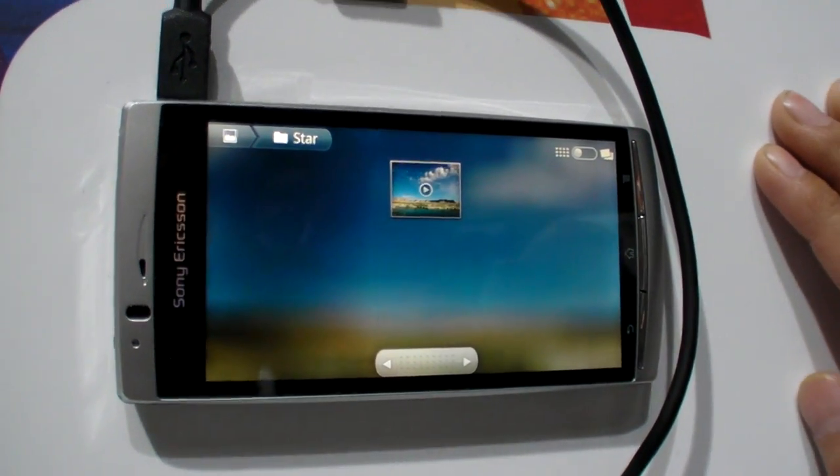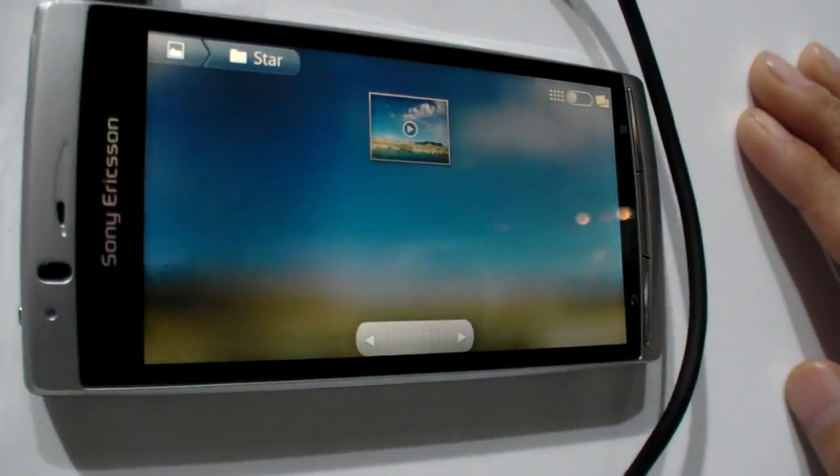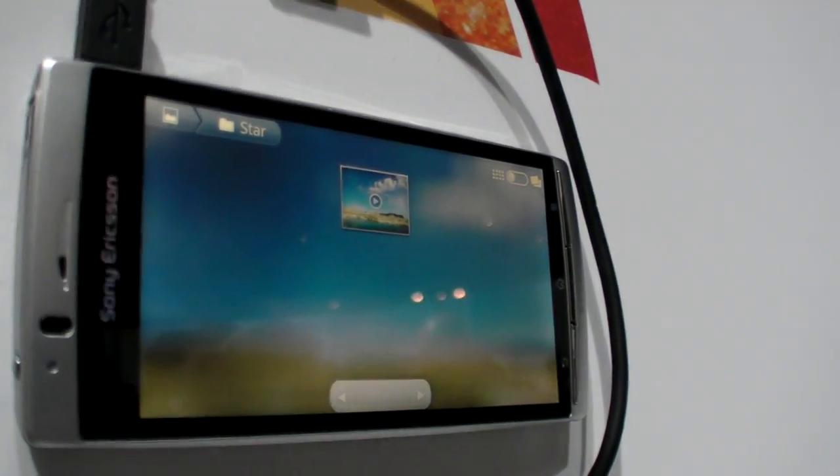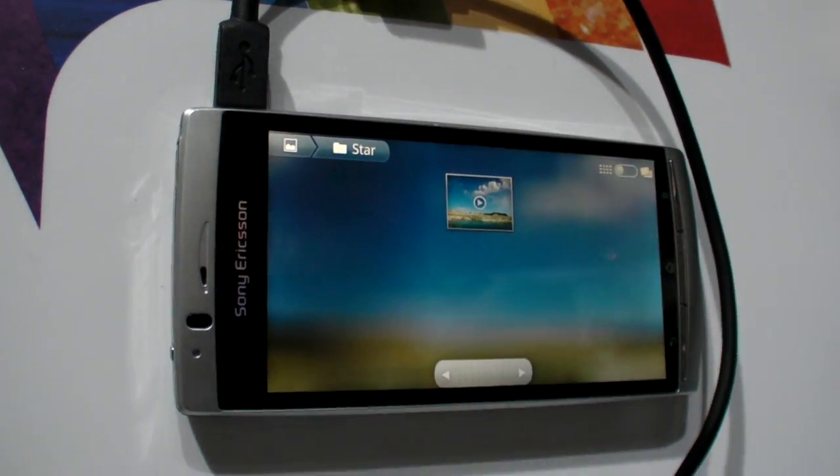We're here at Sony Ericsson at Mobile World Congress. This is a new screen from Sony Ericsson. What is this screen? We are calling it the Reality Display with Mobile Bravia Engine.